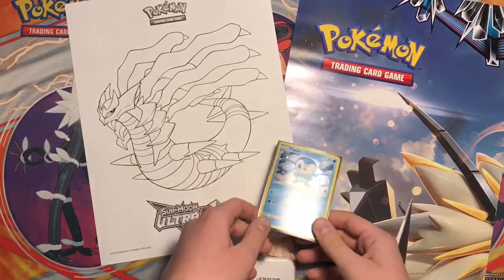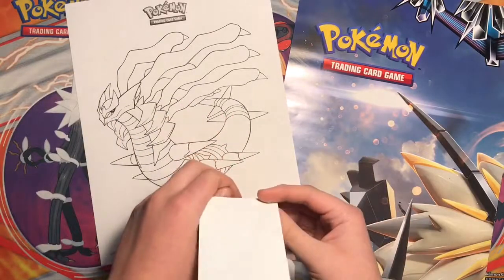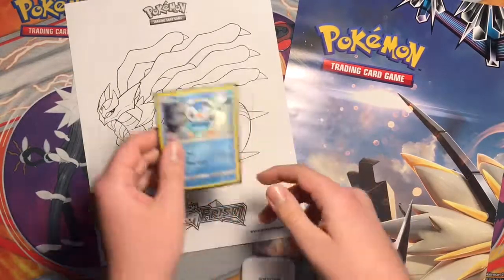When I did go, I bought a pack of Ultra Prism and my dad opened it, which you'll see in a couple days. We got some really good pulls, so make sure you stick around for that.